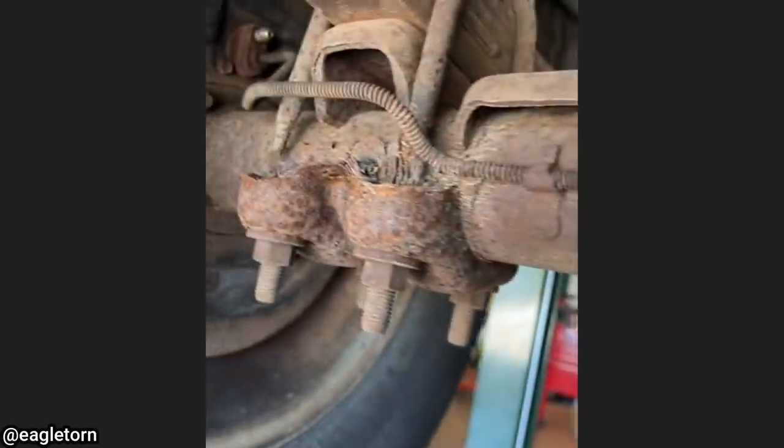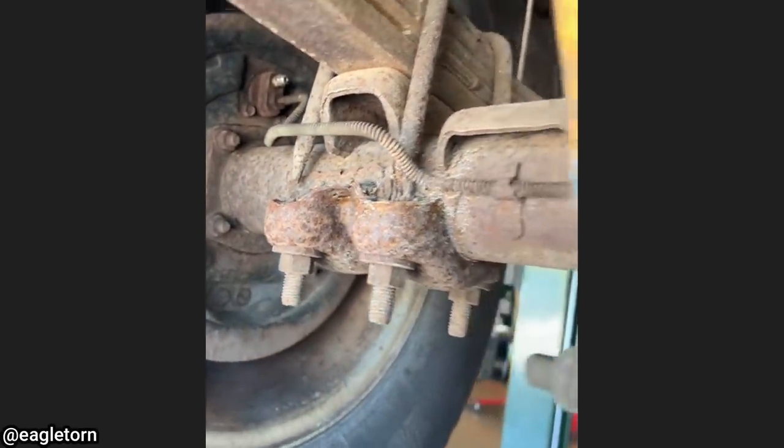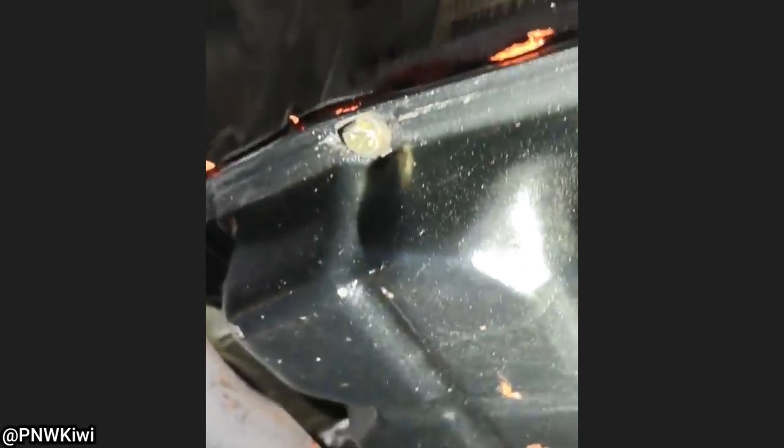This customer wanted the shop to verify if he did the work properly after replacing the transmission filter and pan gasket on his vehicle — wanted to see if it was done right.